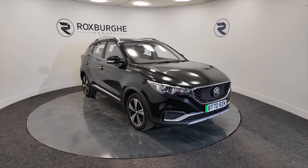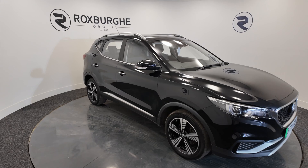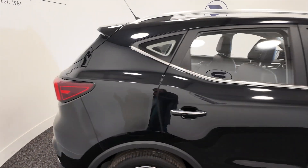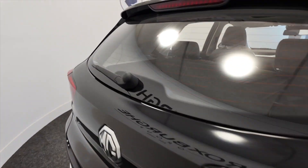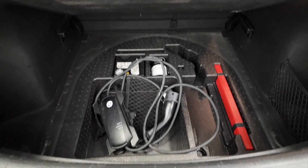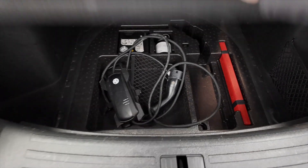It's got alloy wheels, five door, roof bars, and you can easily get over 50 miles to the charge out of this. Really generous size boot, lots of space, and you've got your hookup cables just underneath there.